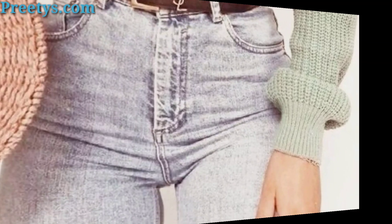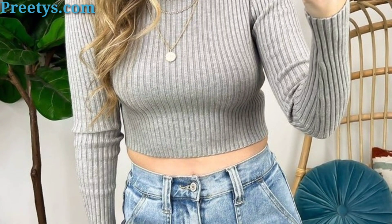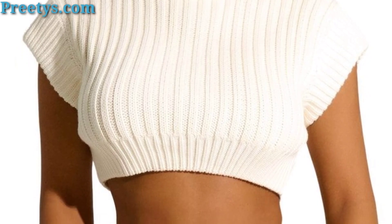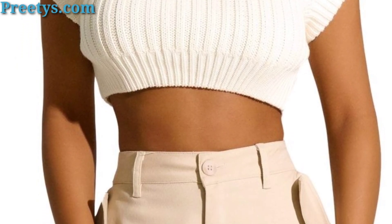Style a turtleneck crop top with high waisted trousers for a sophisticated and polished ensemble. Add a blazer for a professional touch, or a leather jacket for a more edgy look.